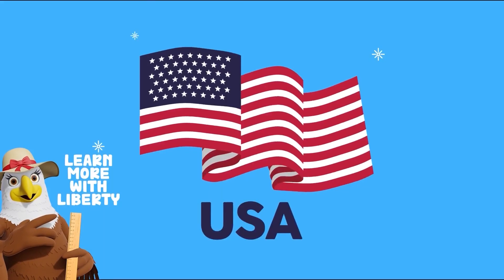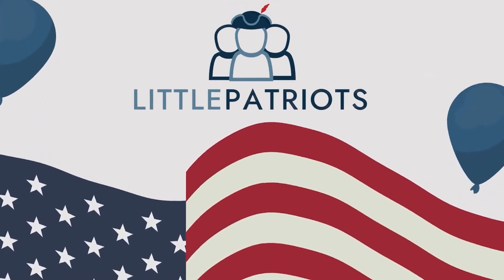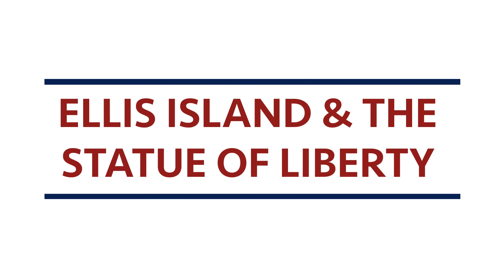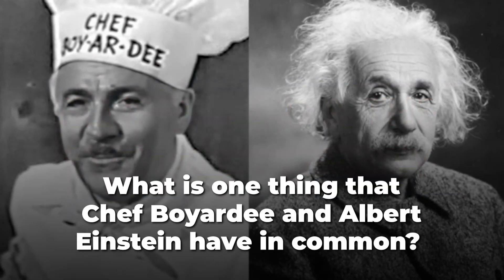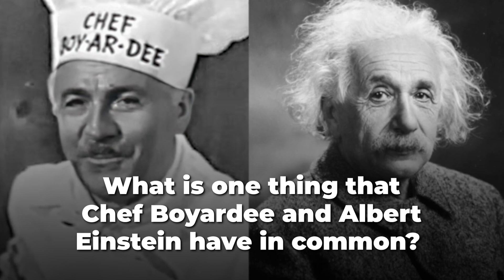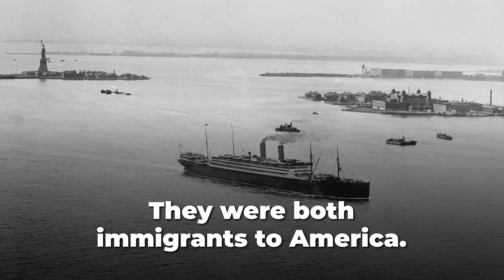Let's learn more with Liberty. What is the one thing that Chef Boyardee and Albert Einstein have in common? They were both immigrants to America.